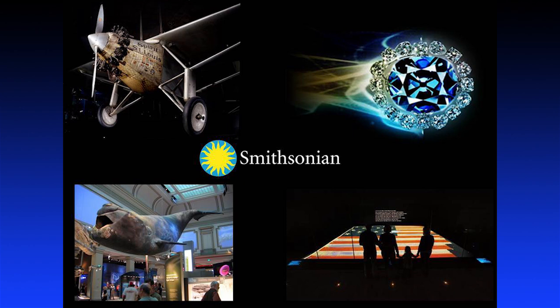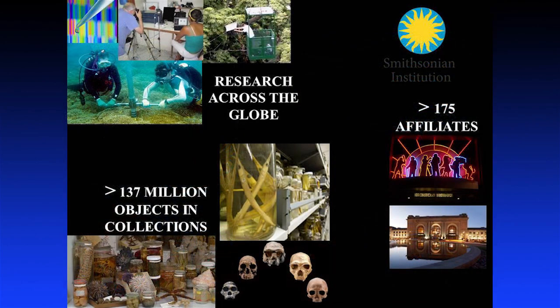When most people think about the Smithsonian, they think about our wonderful museums and exhibits in Washington, D.C., and we are of course very proud of those. But the Smithsonian is much more than that. We have more than 137 million objects in our archival collections, only a tiny fraction of which is ever on exhibit at a given time. We have more than 175 affiliates scattered across the nation, including some right here in Kansas City. And behind the walls of our exhibits, we do an amazing amount of important scientific research.